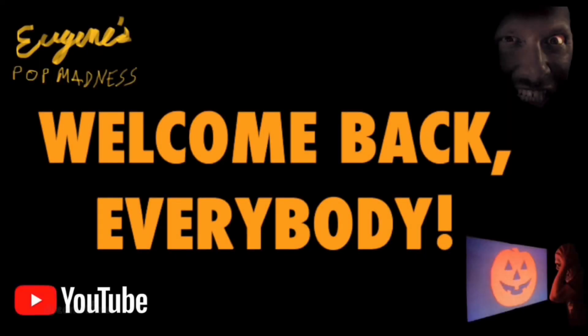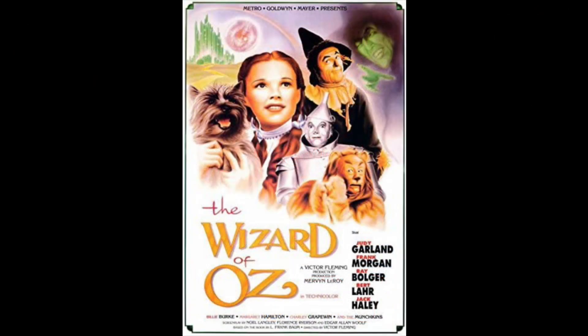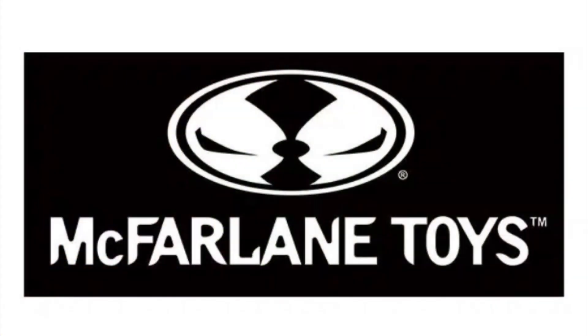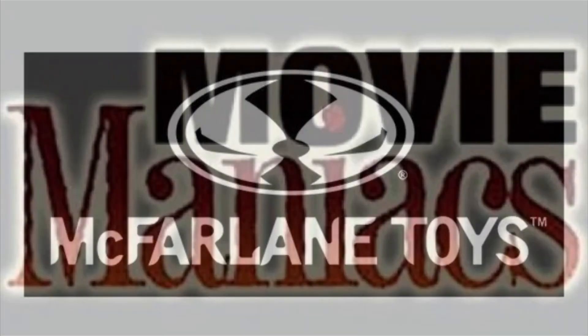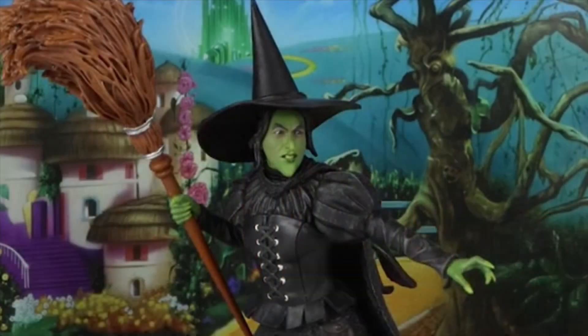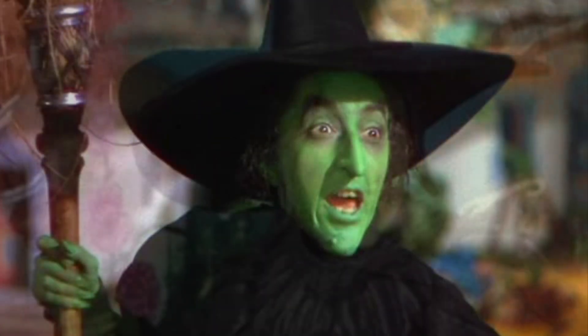Welcome back everybody. If you're a fan of The Wizard of Oz like I am and you grew up watching it annually back in the day, you are also a fan of The Wicked Witch of the West. McFarlane Toys is reviving their Movie Maniacs line from the late 90s, early 2000s, and they're including The Wicked Witch of the West in that line.